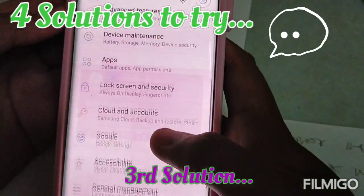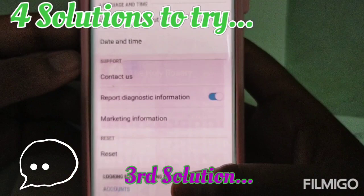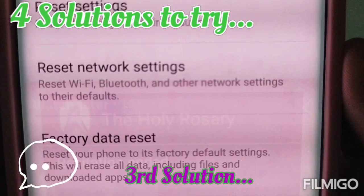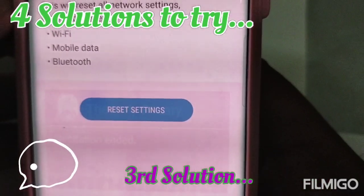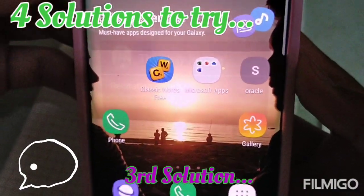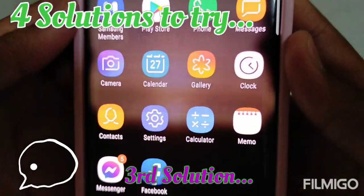Once you've reset app preferences, go back to settings and find 'general management,' then go to reset and click on 'reset network settings.' Once you do this, it's going to reset your Wi-Fi password, so just type your password again. After you press reset settings, type in your internet password once more.